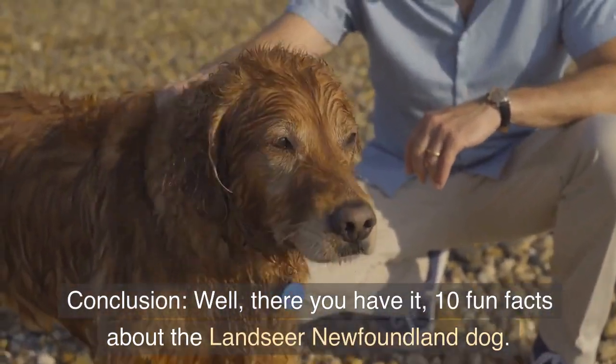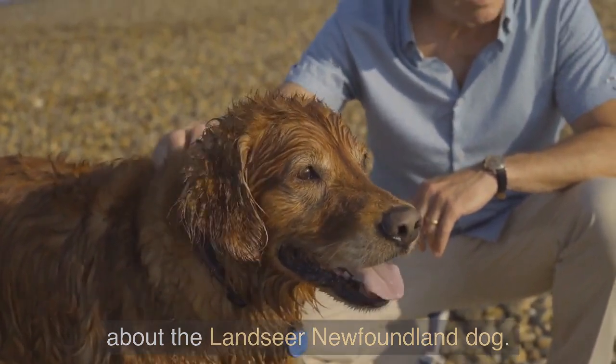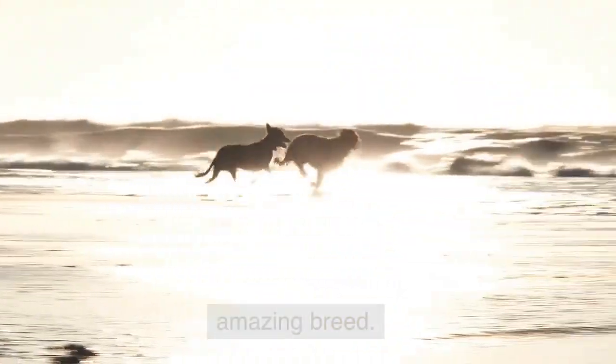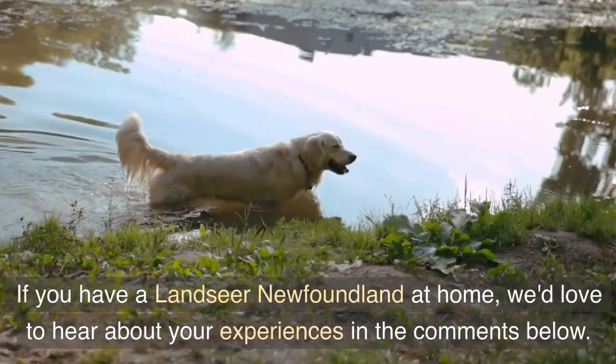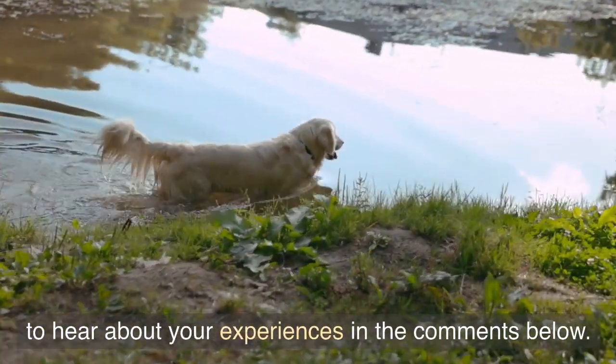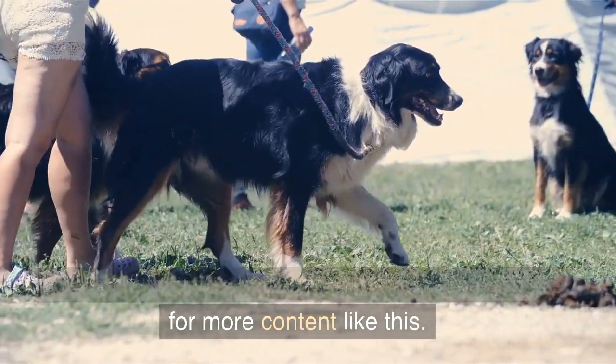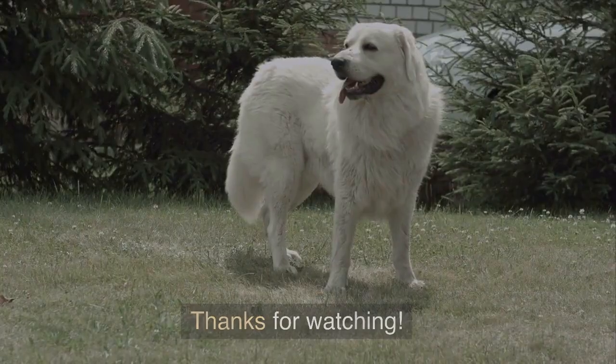Well, there you have it — 10 fun facts about the Landseer Newfoundland dog. We hope you enjoyed learning more about this amazing breed. If you have a Landseer Newfoundland at home, we'd love to hear about your experiences in the comments below. Don't forget to hit the like button and subscribe for more content like this. Thanks for watching.